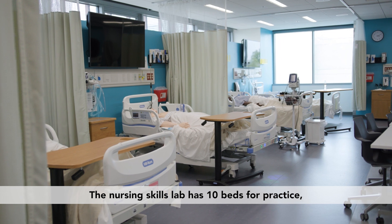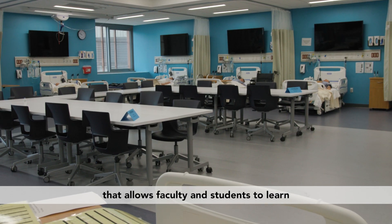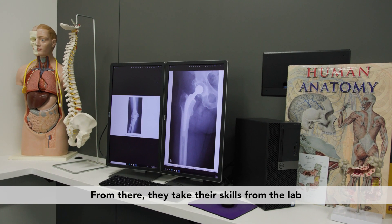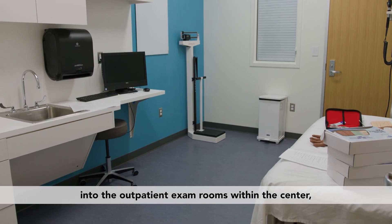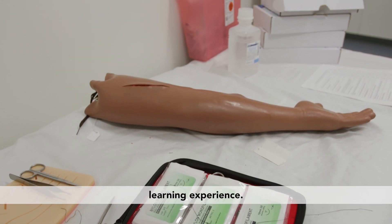The nursing skills lab has 10 beds for practice with a classroom that allows faculty and students to learn and discuss their lab experiences. From there they take their skills from the lab into the outpatient exam rooms within the center, giving them access to even more specific hands-on learning experience.